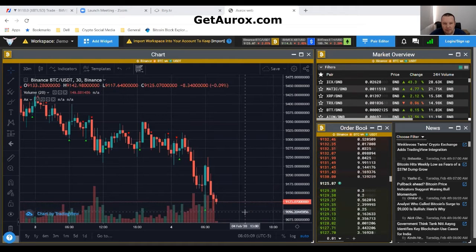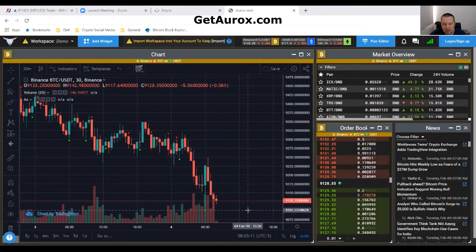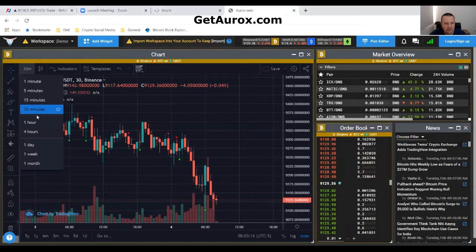It did dip and continued to dip, but hopefully the dipping is done. All right, let's go check the hourly.